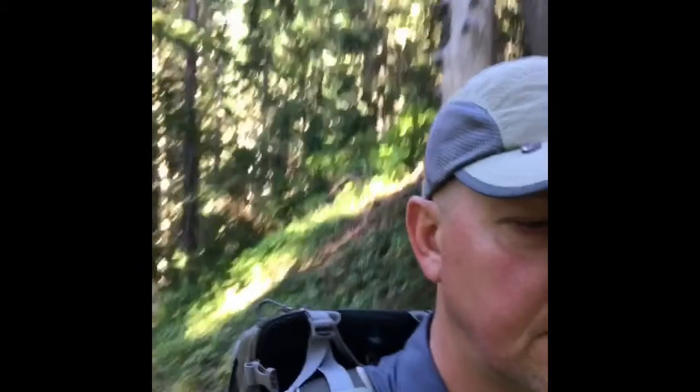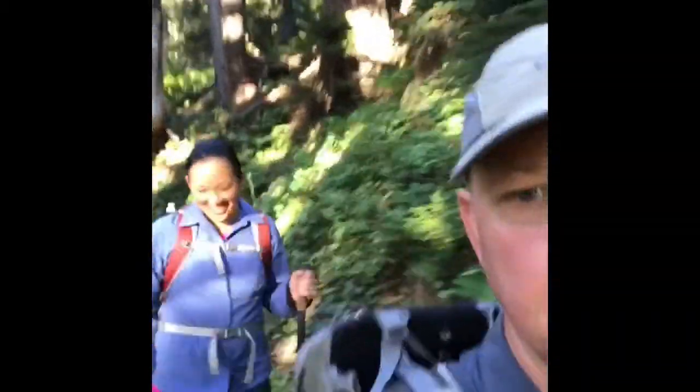Well, good morning. We're doing Snow Grass Flats to Cispus Basin, Cispus Pass, Sheep Lake, and then back down to Wallop Lake. So that's what we're doing today. We're about a mile or so in and we're gonna stop at Goat Creek, or goat something or other, to get some water and keep going from there.